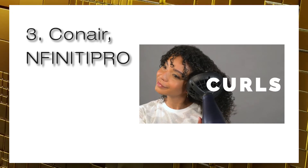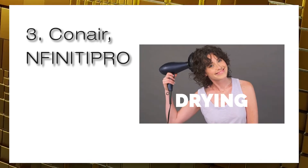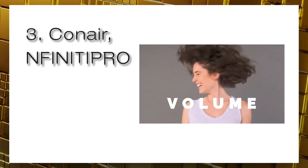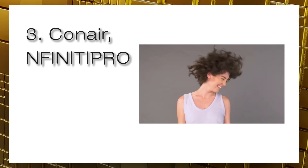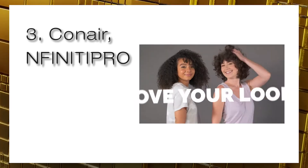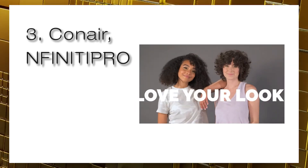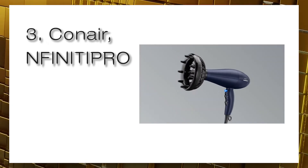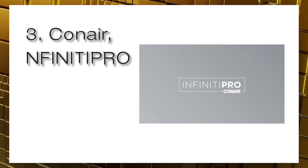It also has a cool shot button to give you a blast of unheated air when you're ready to set your style. This blower's cool shot switch makes a noticeable clicking sound, but the click doesn't indicate a problem — pushing the button creates an immediate temperature change, which is essential if you need to reduce heat quickly.